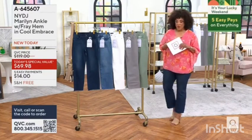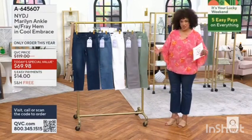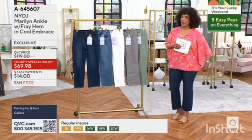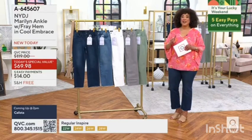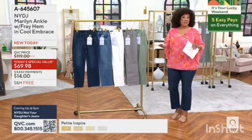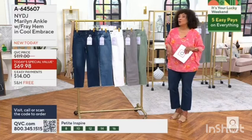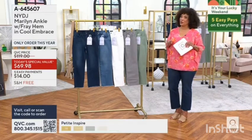I want to give you a sneak peek at our Today's Special Value. How much do we love these jeans? And the fit is good. These are NYDJ Marylands. It's a brand new style and we've got brand new and exclusive colors. It's not just their number one best selling jean silhouette, the Maryland — it's also cool embrace along with that lift tuck technology that helps us all look good.